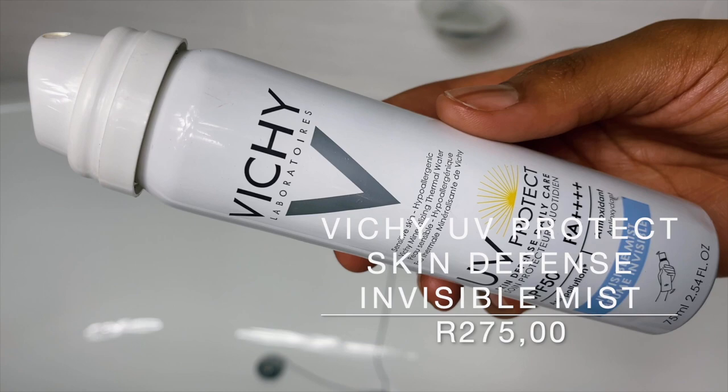Moving on to the last sunscreen — the Vici UV Protect SPF 50 Skin Defense. Before getting into the texture, I want to say you cannot rely on this as your only application of sunscreen. It's only 75ml, so it's not going to last — you should be going in with a normal sunscreen first, and this is simply for reapplication. It's a great reapplication sunscreen for bare skin or people with makeup. It's honestly like a light film on your face — really lightweight, dries down matte.